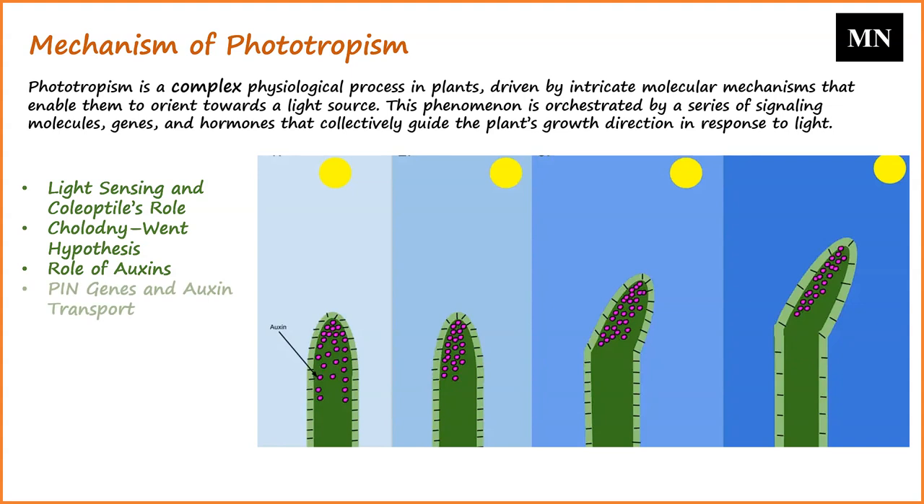PIN genes encode proteins that are instrumental in phototropism. These proteins, particularly PIN3, are auxin transporters responsible for determining auxin spatial distribution. The phototropins, upon receiving light, potentially inhibit the pinoid kinase, promoting PIN3 activity. This cascade leads to an asymmetric auxin distribution, culminating in the stem's asymmetric cell elongation.